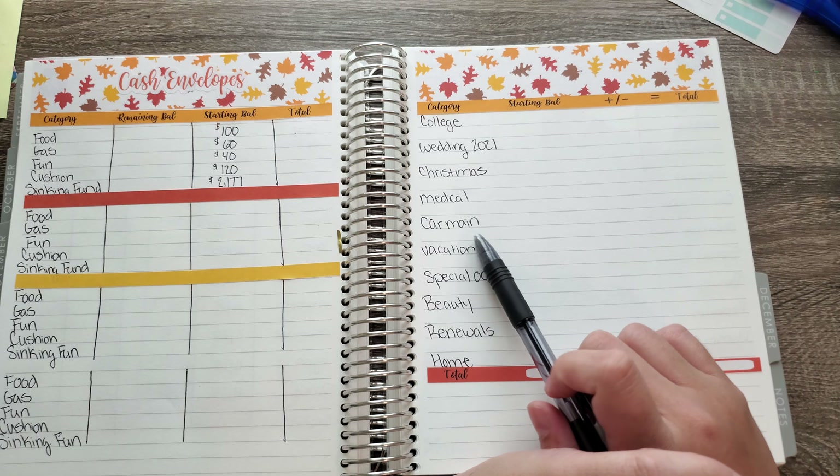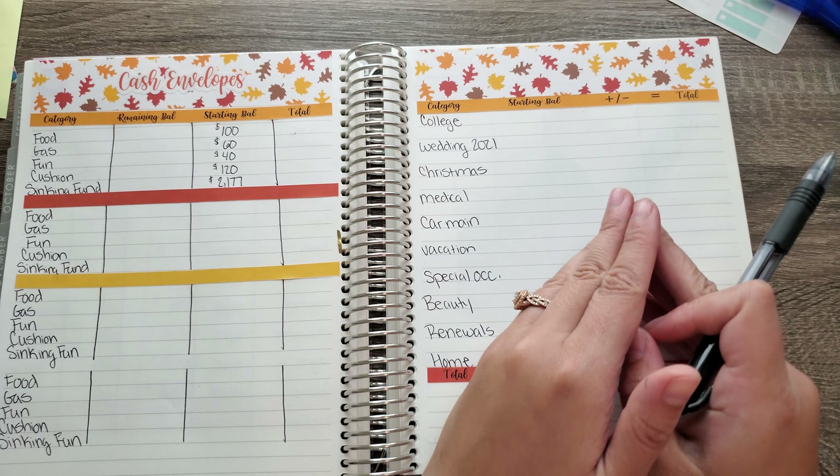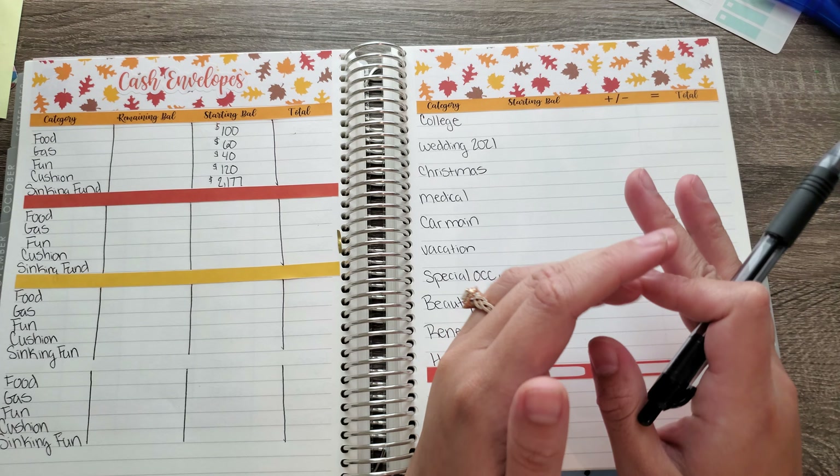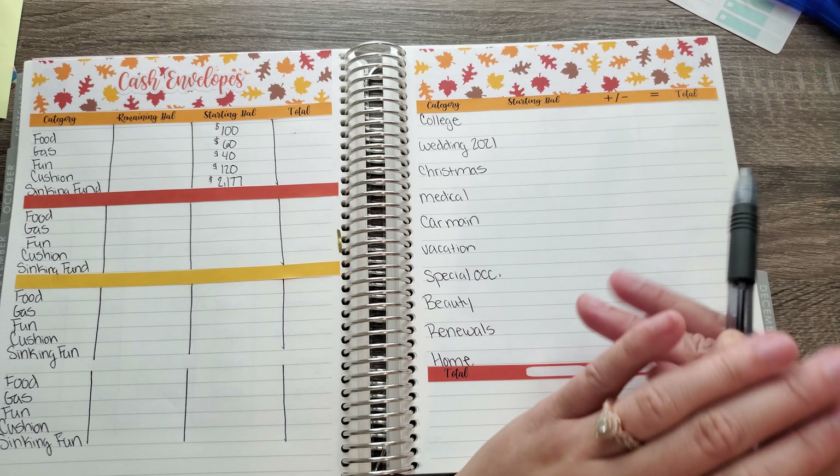Car maintenance is usually for oil changes and everything else. For vacation — we just got back from vacation. I don't have anything planned until maybe December or January, so it just all depends.